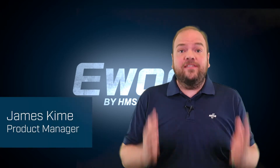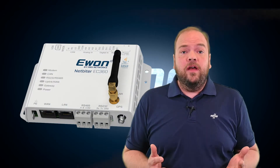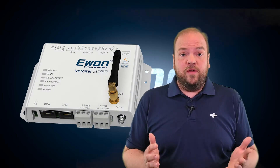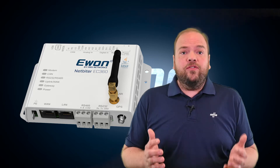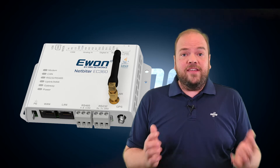Hey everybody, here's some exciting news for the power generation market. I'm going to present some new features in our E1 NetBiter to make remote management and field equipment even easier, and also a ready-made starter kit for power generators. Let's have a look at the news.